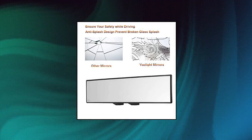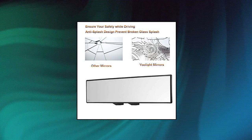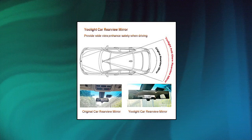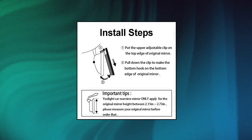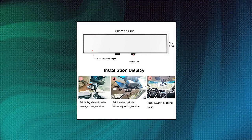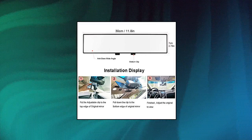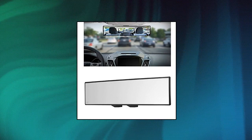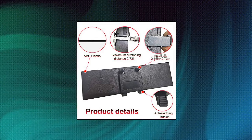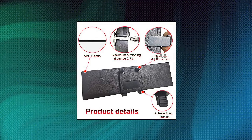U-Lite Car Universal 12-inch Interior Clip-On Panoramic Rear View Mirror. The U-Lite rear view mirror provides a wider-angled vision than the original mirror, minimizing your blind spot. Made of special glass for a clear image with no double reflections to ensure your safety when driving. With an adjustable buckle, just one touch allows you to clip it on the original rear view mirror — easy to install and disassemble.